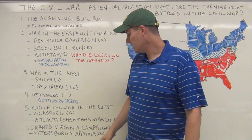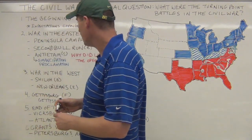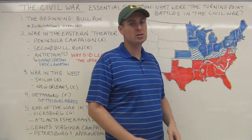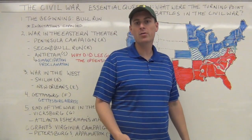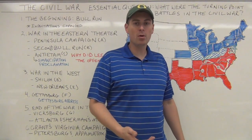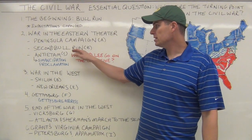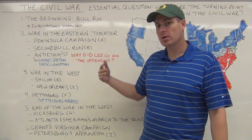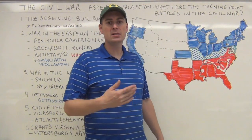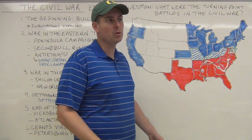At the Second Battle of Bull Run, we are going to see another in what turns into a series of losses in Northern Virginia, where Lee is going to become emboldened. At the Second Battle of Bull Run, as well as other battles early in the war, you see a string of successive victories for the South. This emboldens Lee.